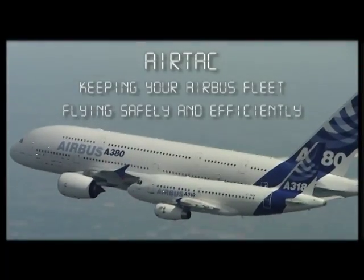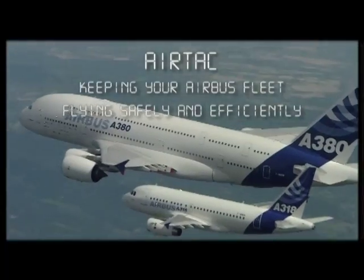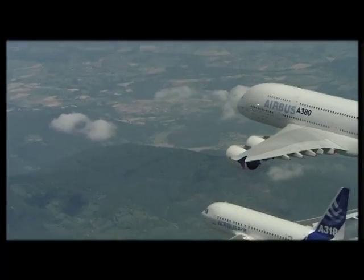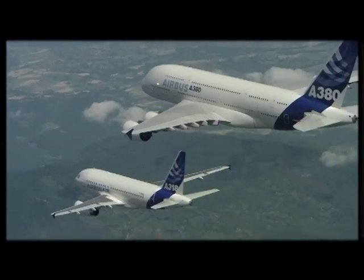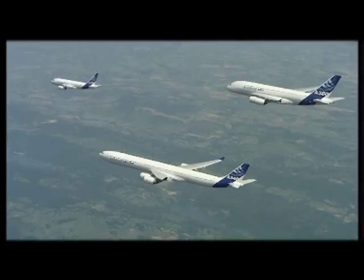The mission of Airbus customer services has always been to keep the Airbus fleet flying safely and efficiently — around the clock, around the world, 24 hours a day, seven days a week.